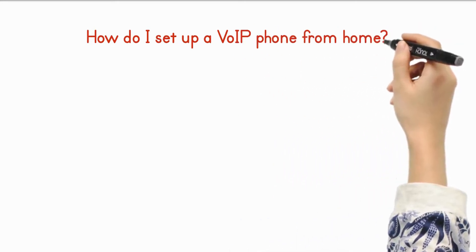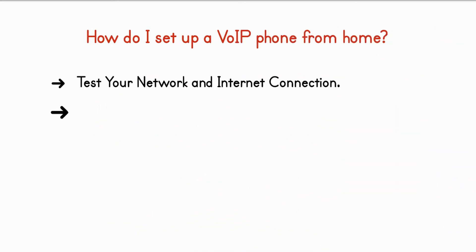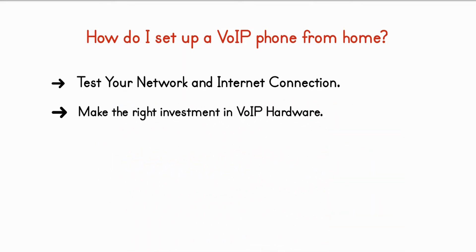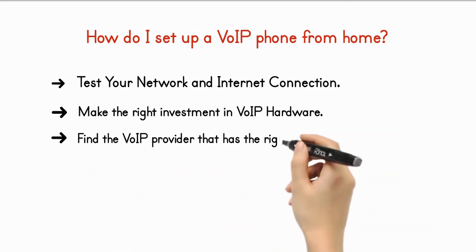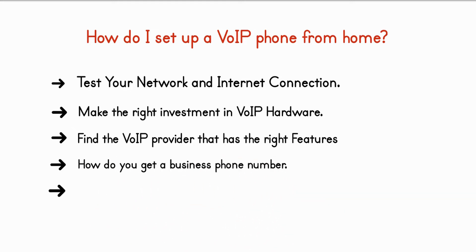How do I set up a VoIP phone from home? Steps include: test your network and internet connection, make the right investment in VoIP hardware, find the VoIP provider that has the right features, determine how to get a business phone number, set up your VoIP phone system, and test your new VoIP lines.